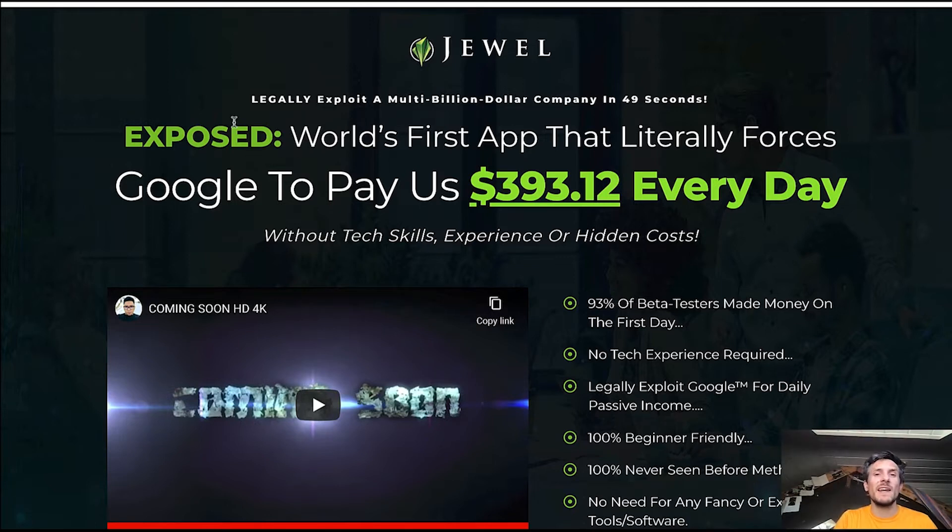You will get NFT Generator completely free of charge. So this here is the sales page: 'Legally exploit a multi-billion dollar company in 49 seconds.' 'World's first app that literally forces Google to pay us $393.12 every day without tech skills, experience or hidden costs.' This is 100% legal because you will be making money with Google AdSense. You will have your professional websites ready to go, and these websites will be AdSense approved.